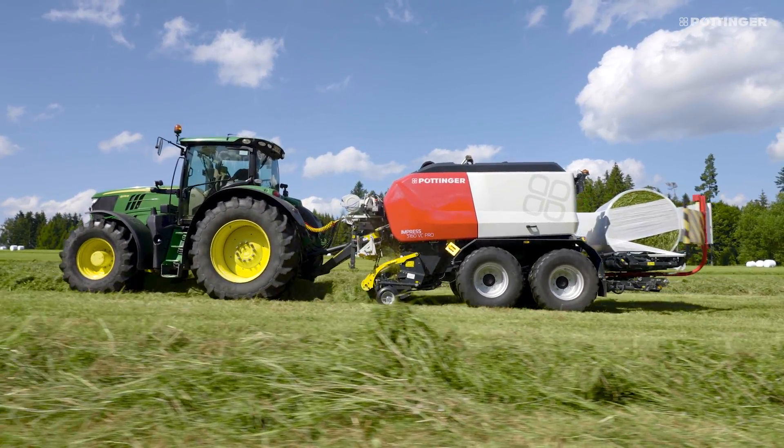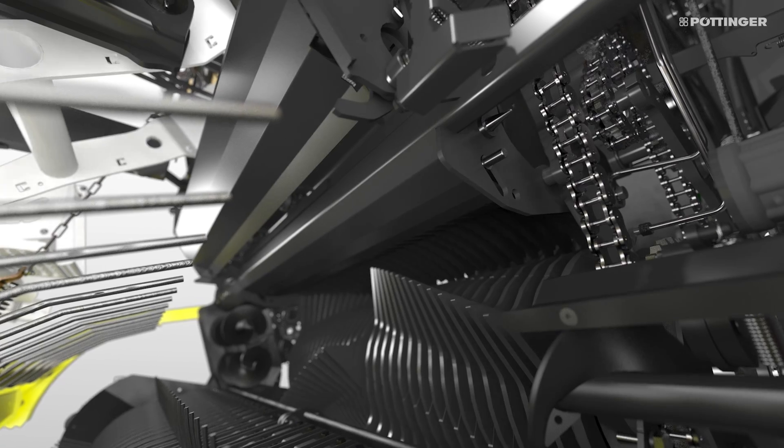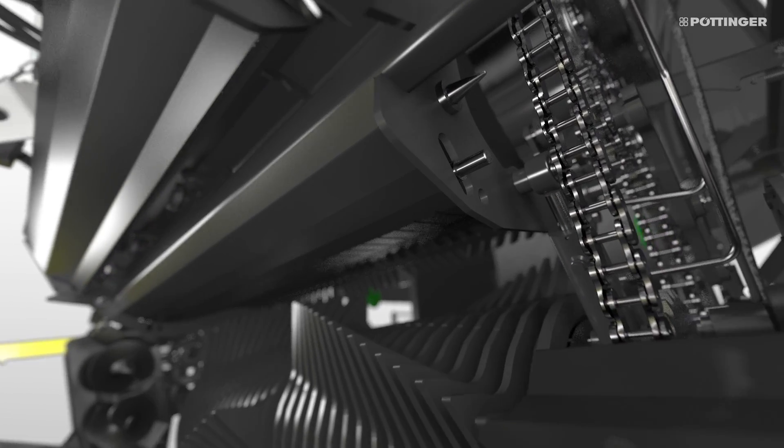If a blockage does occur in the rotor area, the chopping system floor can also be shifted hydraulically to create additional space.